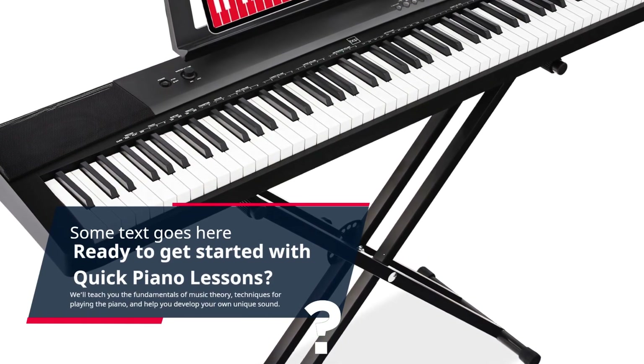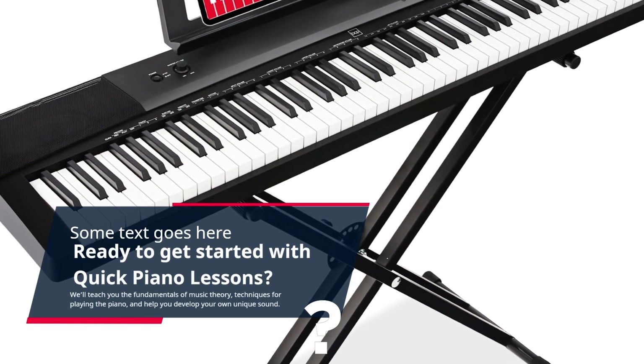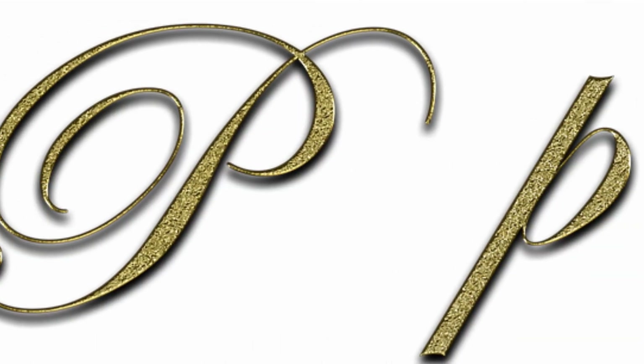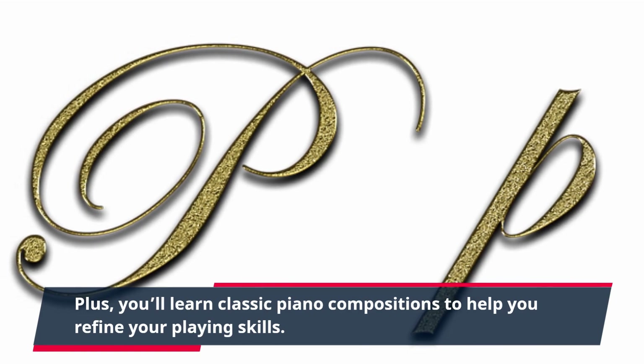We'll teach you the fundamentals of music theory, techniques for playing the piano, and help you develop your own unique sound. Learn essential skills like reading sheet music, identifying notes, and playing along to chords. Plus, you'll learn classic piano compositions to help you refine your playing skills.